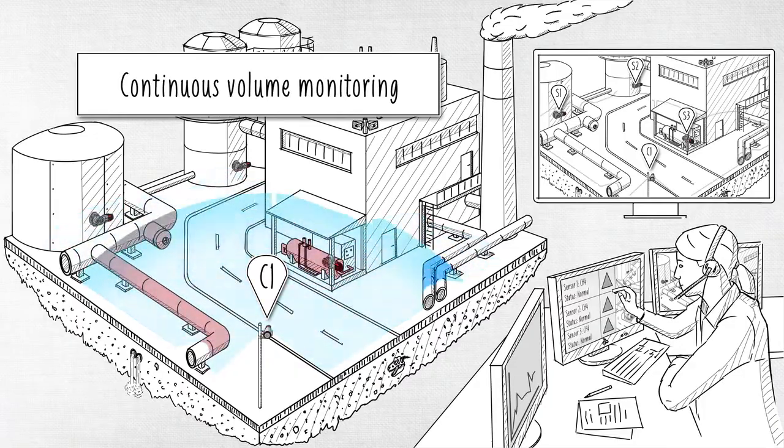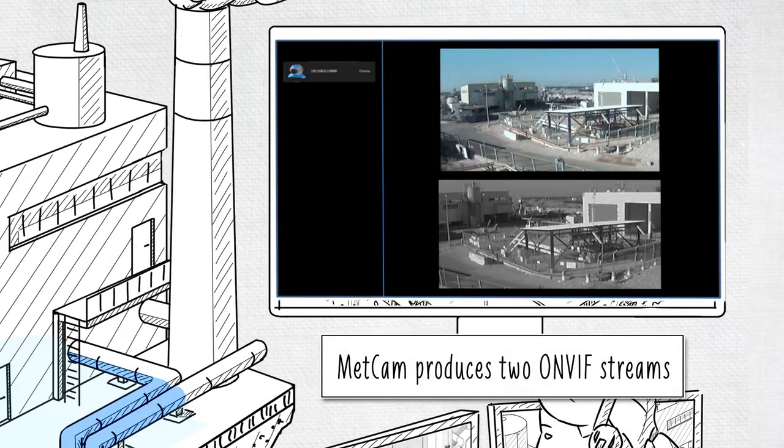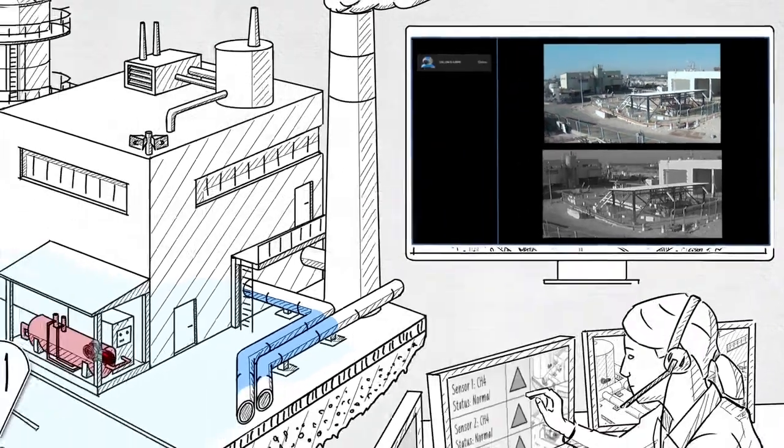It includes onboard 4-20mA output for integration into safety networks. METCAM outputs two separate video streams that interface with any ONVIF-compliant video management system.